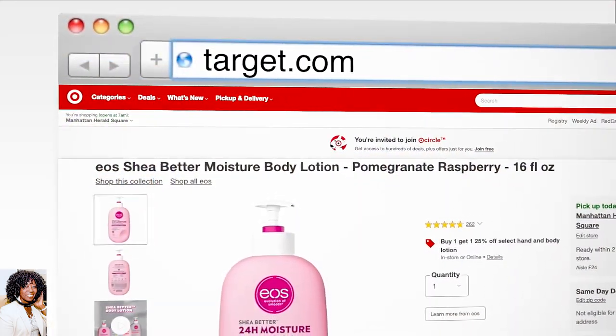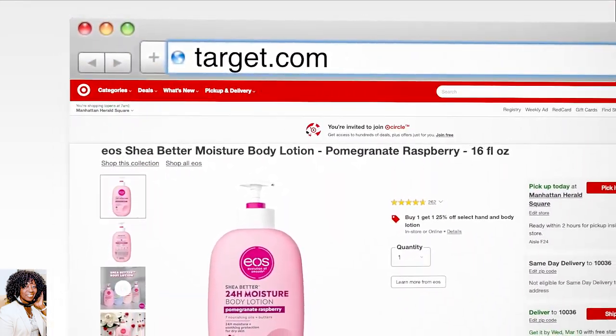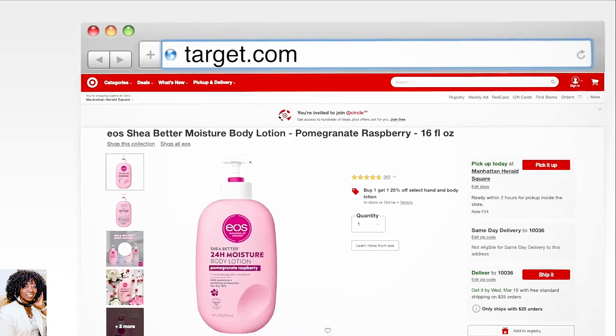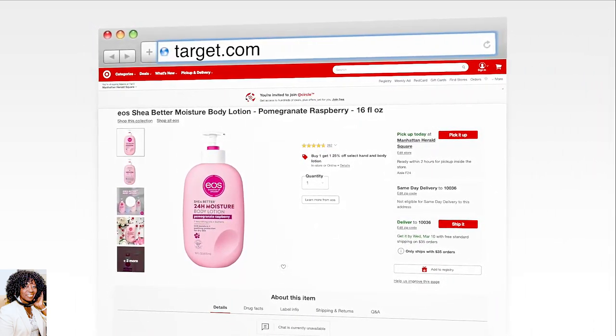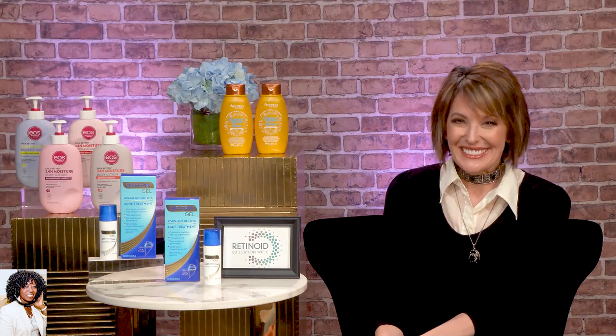It's just this bright, juicy, sweet, fruity scent — so it's amazing, it really smells good. And of course they're free of parabens, phthalates, and gluten, and they're vegan, which I love. And just $7.99 at Target and Target.com. I love a price point I can afford.